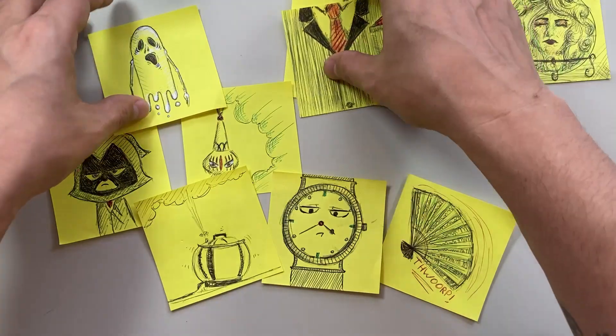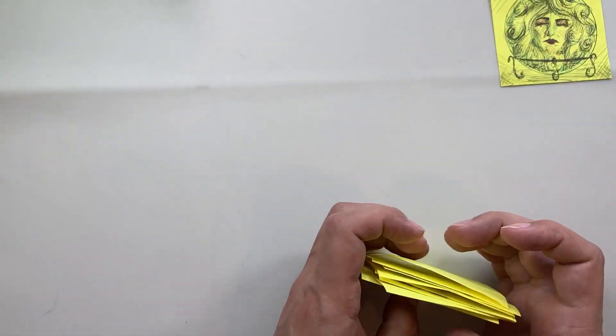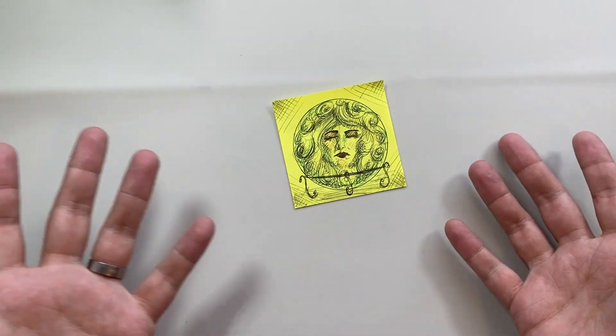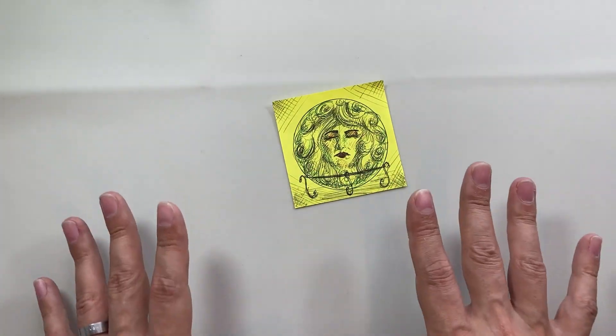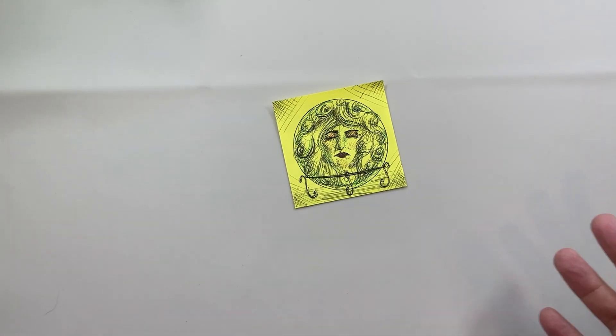So I'm going to move all of these out of the way and go through some of the supplies that we're going to be using to turn this little doodle into something hopefully a little bit more polished — no promises, but we're going to have fun along the way. Let's go through the supplies.